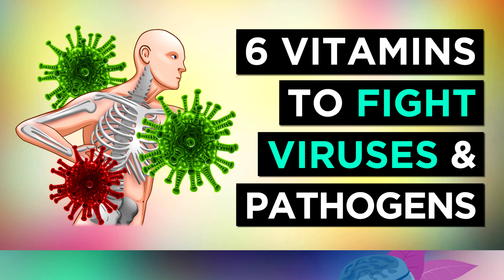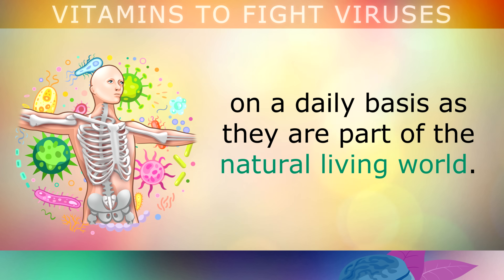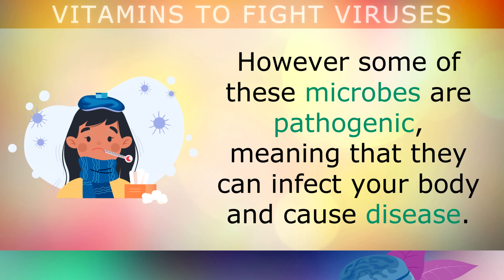The human body is constantly exposed to different viruses, bacteria and microorganisms on a daily basis, as they are part of the natural living world. However, many of these microbes are pathogenic, meaning that they can infect your body and cause disease, making you very sick and poorly.